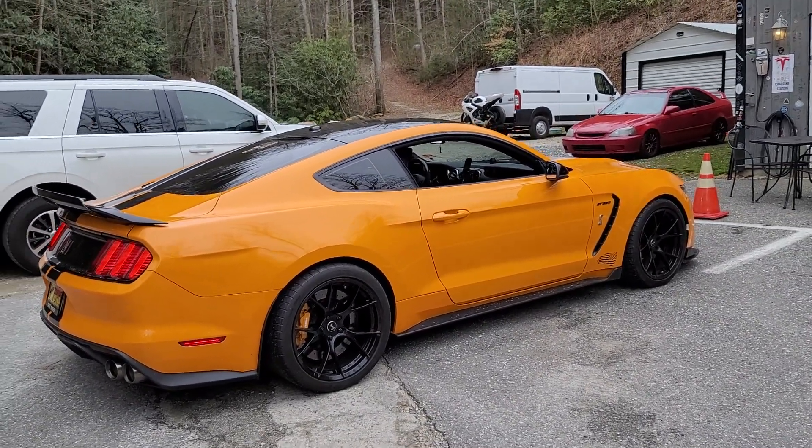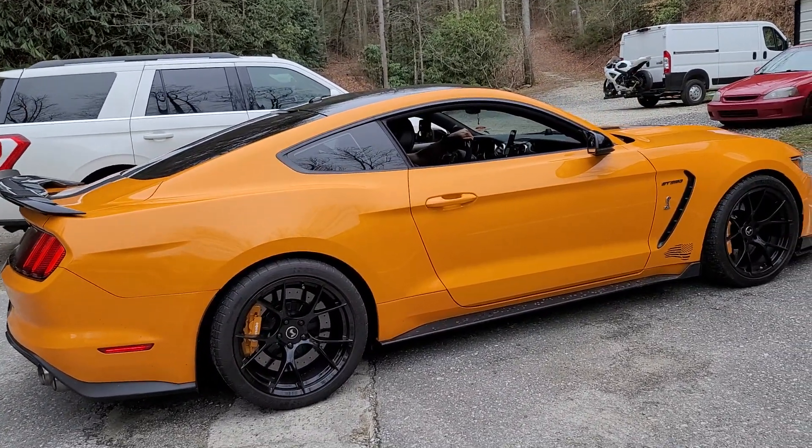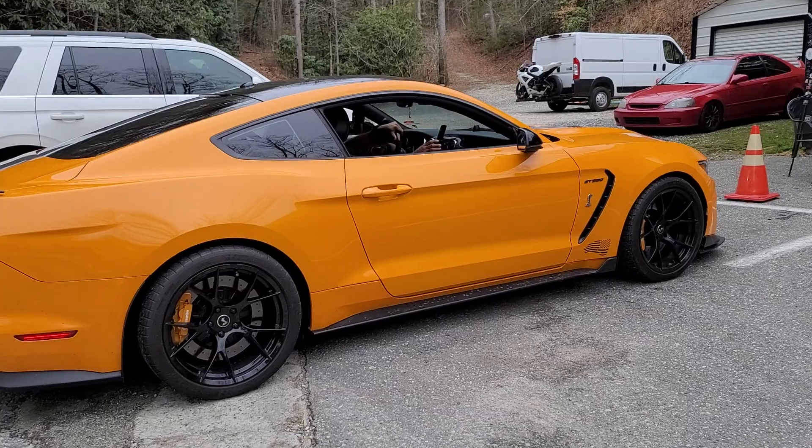Holy shit. That thing right there is made specifically. Can you describe that one more time for me? That's a show. 550 horsepower naturally aspirated, flat plane crank V8.